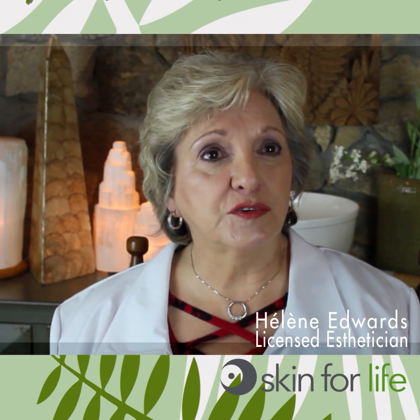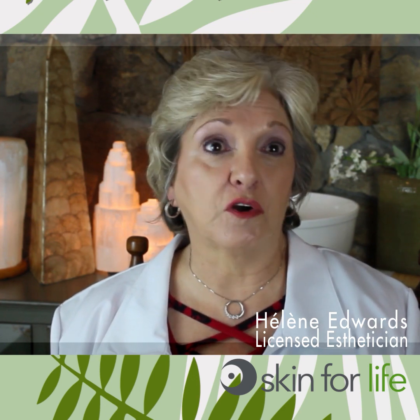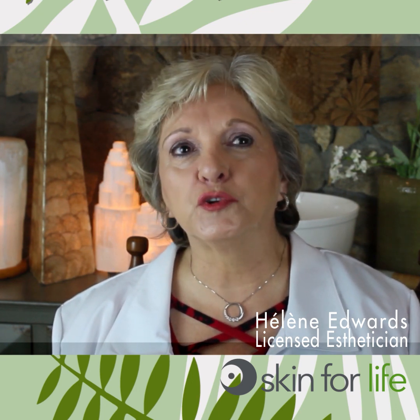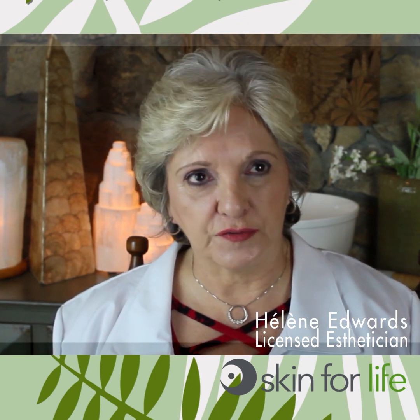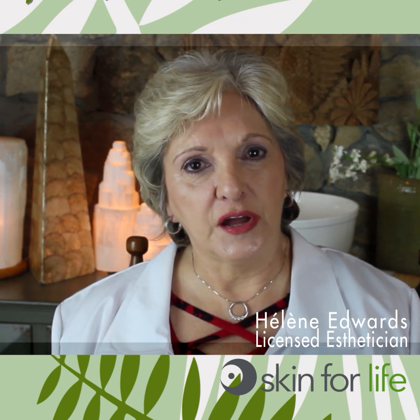So I began doing some research because I wanted to know more about how I could get certified in oncology restorative skin services, and also find a line that I felt was clean enough that I could use on their skins. So I found a wonderful program in Atlanta, Georgia where I was certified in oncology services, and then started to look for a line.